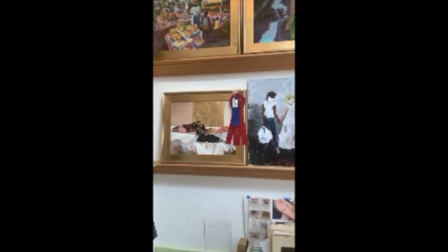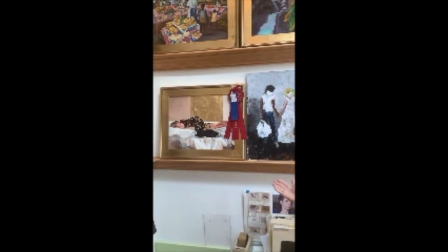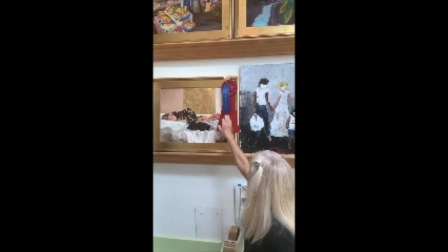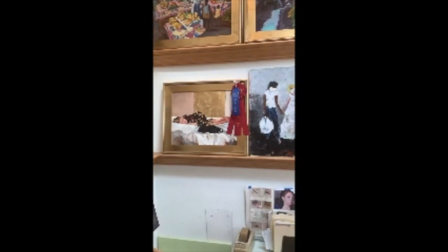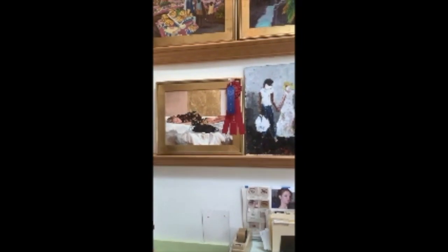This is called The Guardian. I won second at the Art Guild show, and then I submitted it in the Conejo Valley Art Show and won first place. It's just a very sentimental piece, but it's got the gold leaf in it and it's very typical of my work.